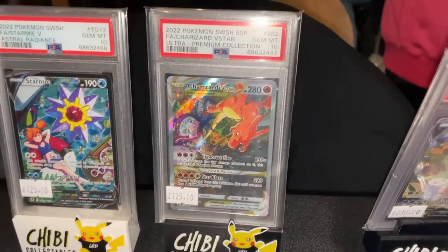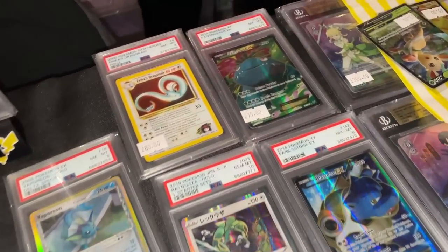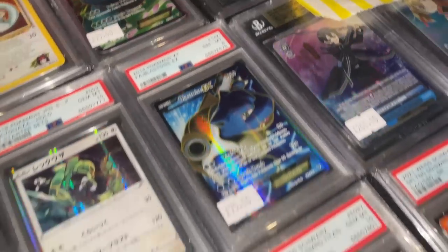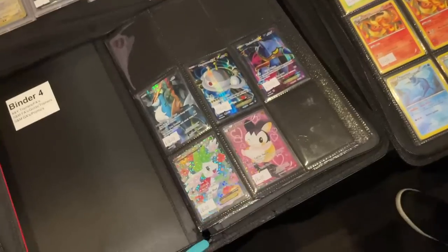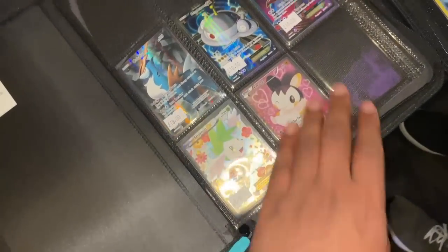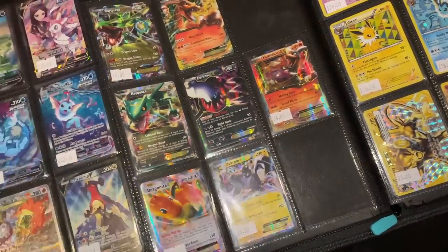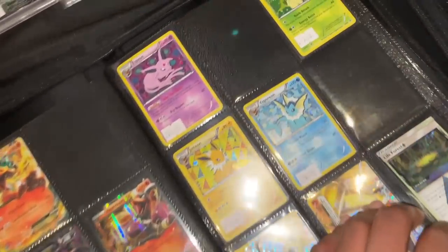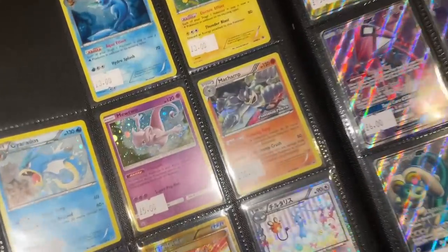We've got the EPC promo in a 10, and some more stuff - Venusaur order is really nice. Last place as well. Going through this binder, we've got XY full arts, and Black and White cards. These promos are really nice if you want to get into Furious Fists or Champions Path era cards.